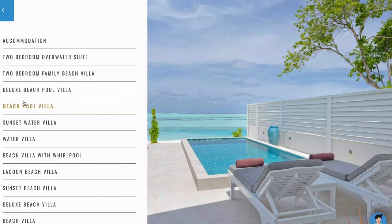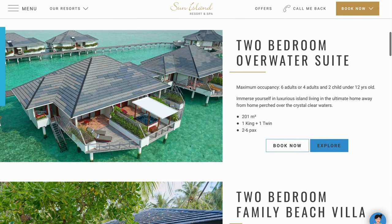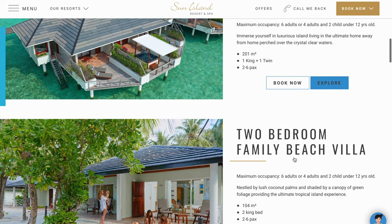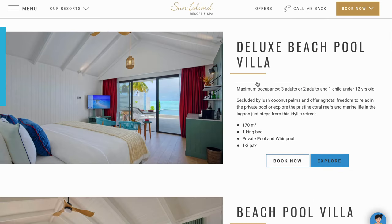Sun Island has various accommodation types. The first category would be suitable for a family with six adults, or four adults and two kids, which would be the two-bedroom over-water suite and the two-bedroom family beach villa.